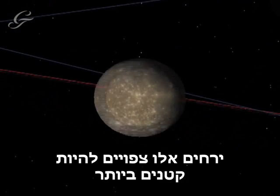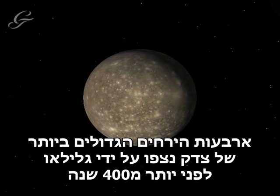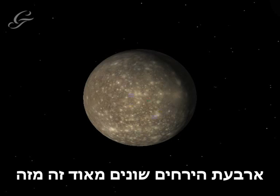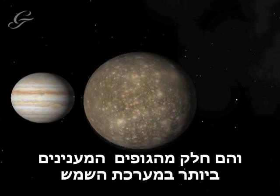The expected new moons are likely to be very small. The four largest of the Jovian Moons were seen by Galileo more than 400 years ago, and so are known as the Galilean Moons. These four are very different from each other, and are some of the most scientifically interesting in the solar system.